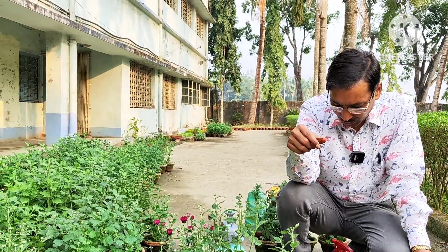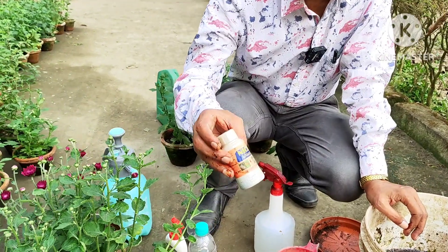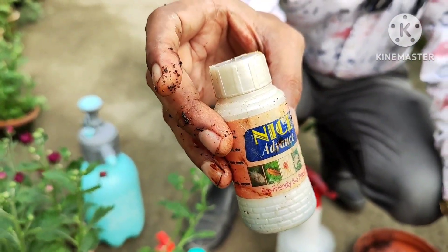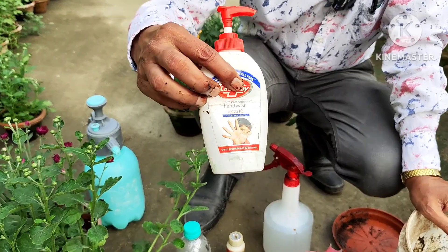It is very important that there is proper moisture in the soil as well as the liquid fertilizer applied regularly. If there are whitefly, mealybug, or aphid attacks, you can apply Neem, Imidacloprid, or Hamla insecticide at 1 ml per liter.